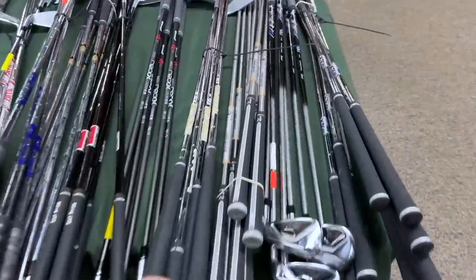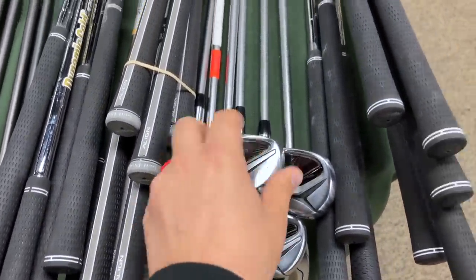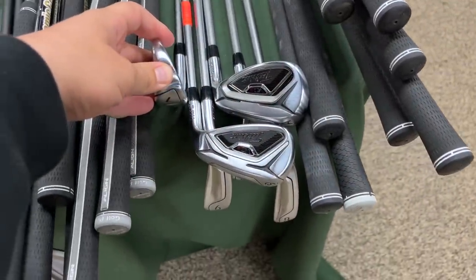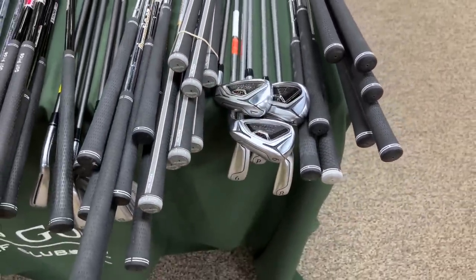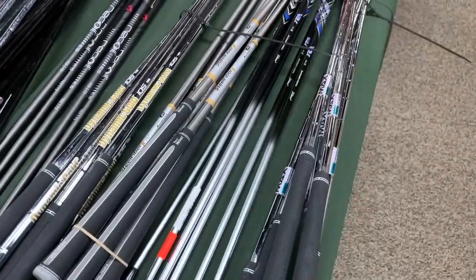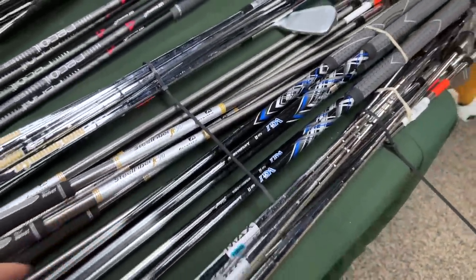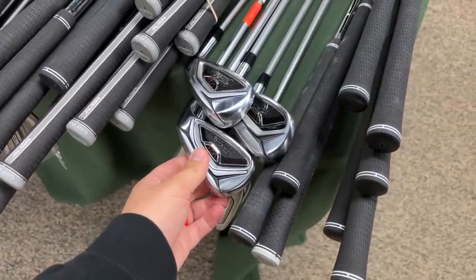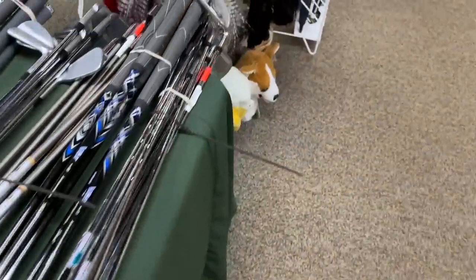Looks like we got a huge table of discount iron sets up here. We got some Titleist VG3s — I've never seen these in person. I think these are like the Asian or Japanese release. They're kind of like the AP2s and AP3s. Never seen these in person. That is super cool — I have no idea how much they go for. We'll have to look those ones up.